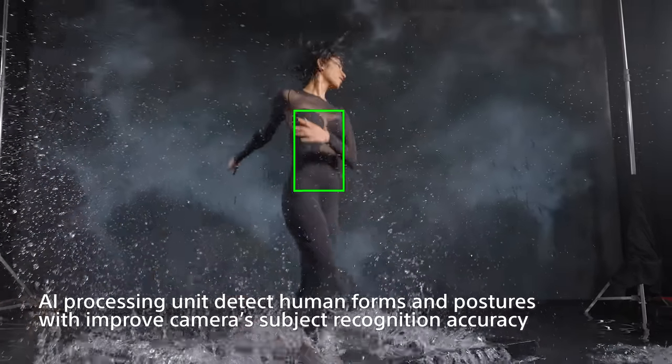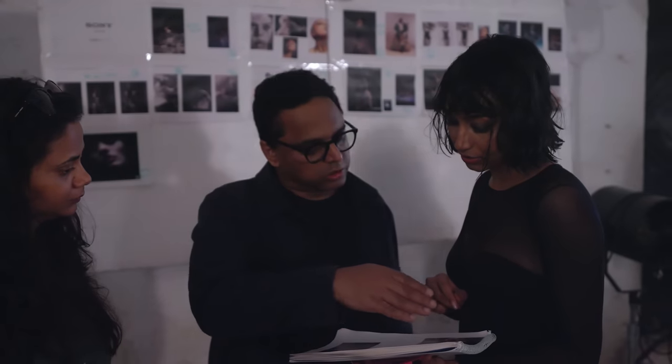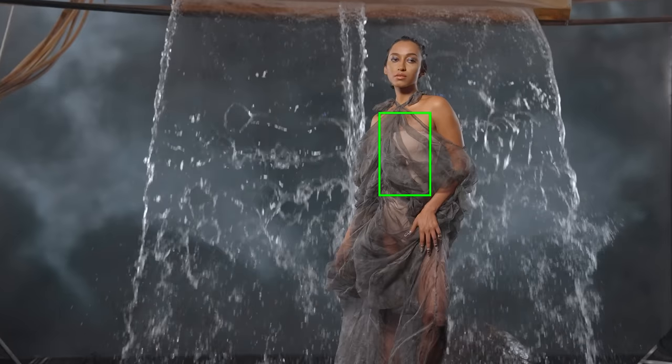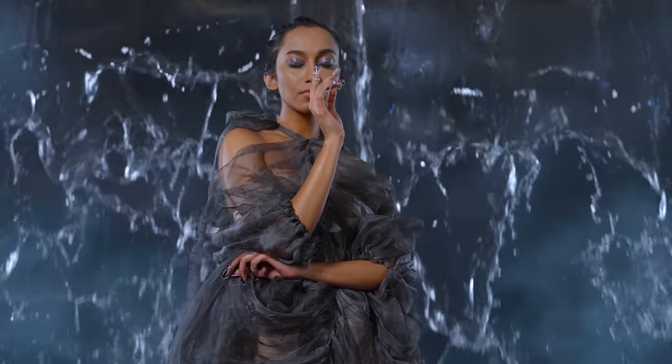The new AI processing unit detects human form and shape in complex situations such as ours, which was water, smoke, and backlight. It makes the computation of processing a lot faster and a lot easier. It draws major improvements in subject recognition performance.